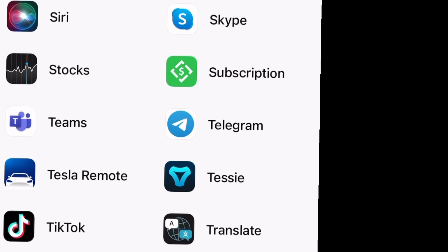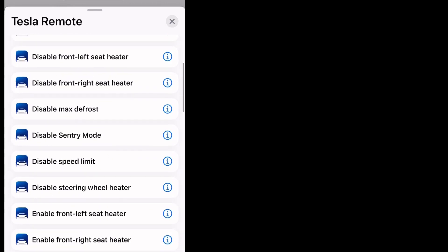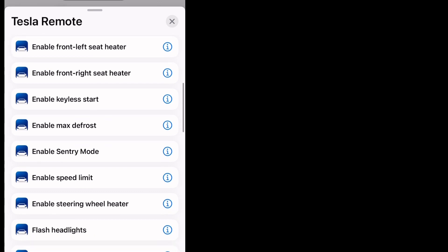We get to Tesla Remote right at the bottom — there it is. Once you select that, it opens up 75 different settings; you can do so many different things with this. The one we're interested in is the frunk or the trunk. We want the trunk, so we're going to find the one that says 'Open and Close Trunk.'